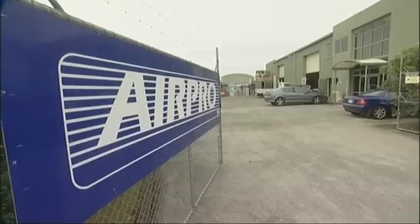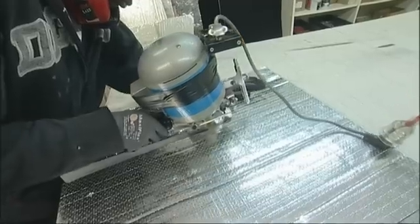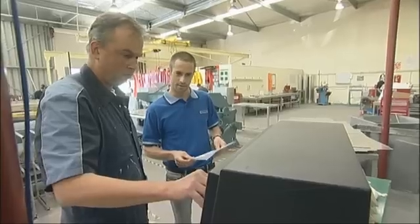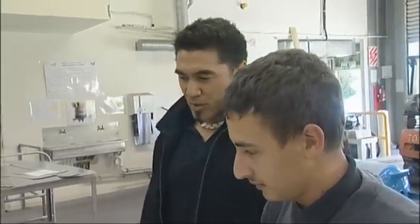Hi, I'm Julian. I'm a student at King's College and I'm interested in a career in heating and ventilation. So we've brought Julian along to Airpro Mechanical Limited in Henderson. Airpro is one of the largest heating, ventilation and air conditioning contractors in New Zealand with over 120 employees. Francis Hunt is a senior tradesman with Airpro and takes responsibility for teaching Airpro's apprentices. So who better than Francis to show Julian around?